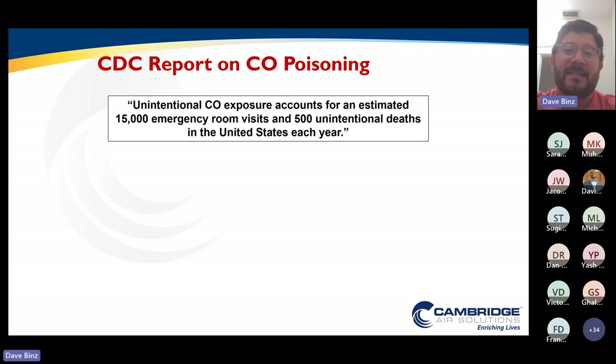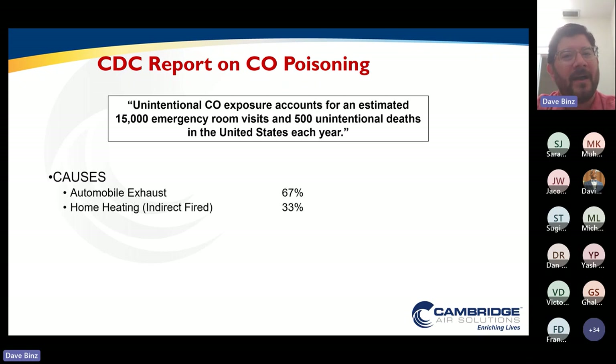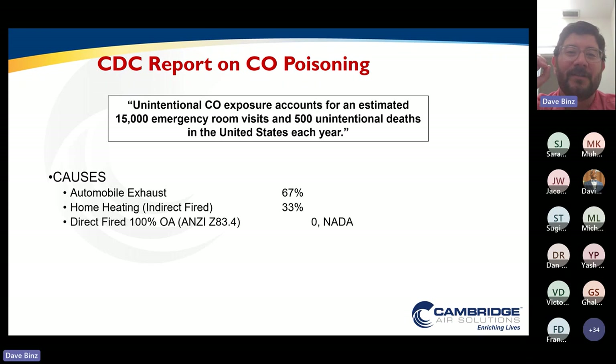The CDC actually did a study on carbon monoxide poisoning, and what they found is that on average there are about 15,000 emergency room visits in the U.S. alone and about 500 unintentional deaths. Two-thirds of those carbon monoxide exposures were caused by automobile exhaust — lack of ventilation, stuck in a garage, garage closes, car keeps running, and CO levels rise. One-third of those CO exposures was actually caused by an indirect-fired home heating system. They actually found there was not one single carbon monoxide exposure caused by these direct-fired makeup air equipment, even though it's designed to deliver the product of combustion to the space.